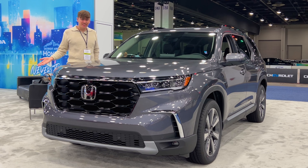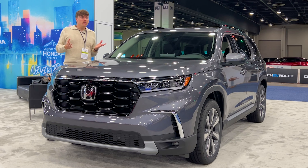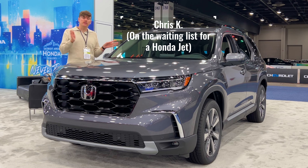With a flurry of midsize three-row SUVs on the market today, is the 2024 Honda Pilot Elite for you? I don't know. Let's find out.